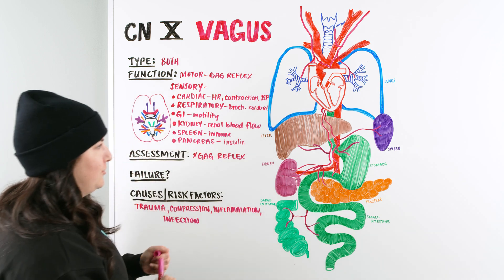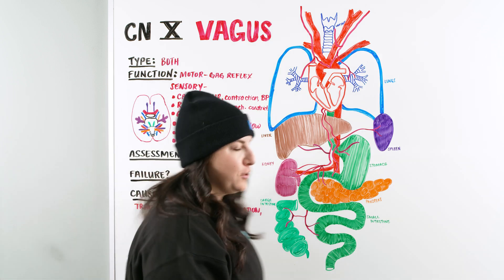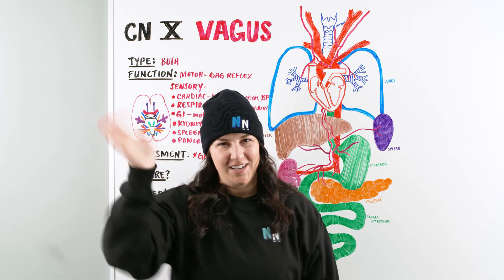And that is it, Ninja Nerds — the quickest overview of the vagus nerve, cranial nerve number 10. I hope this video made sense and you got something out of it. Until next time!